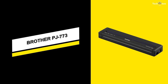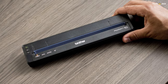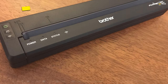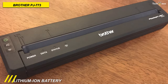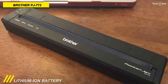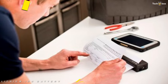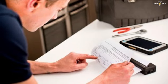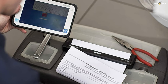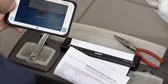Next is the Brother PJ773. This PJ773 PocketJet 7 Mobile Thermal Printer from Brother allows you to print with ease while out on the road or on business trips. Its direct thermal printing, with a resolution of 300 dpi, can create crisp documents without the need for ink or ribbon. It works at an incredible pace of 8 ppm, with documents ranging in size from 4.1 x 1 inch up to impressive 8.5 x 18 inch banners.